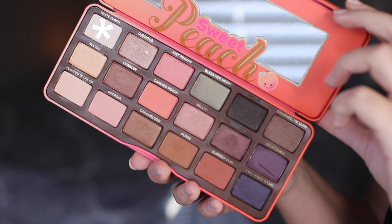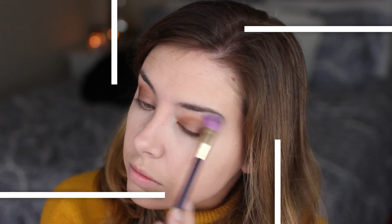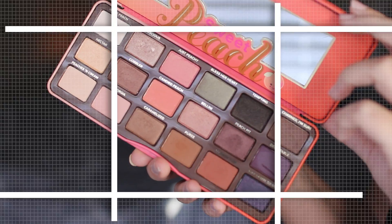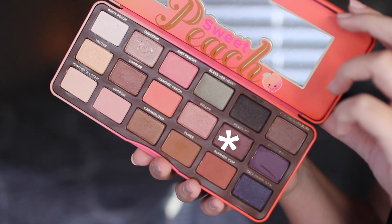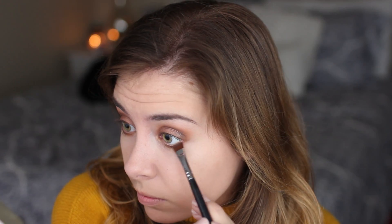I'm taking the shade White Peach to highlight underneath the brow bone and give a little lift to the eye look. Then I'm going back in with the Puree shade and dusting it along my bottom lash line — I've been obsessed with adding a little shadow there because it really balances and completes the look. With a flat definer brush I'm going in with Peach Pit again on the outer corner to smoke things out a tiny bit and add dimension, then blending it all together with a clean brush.